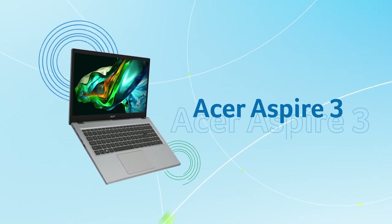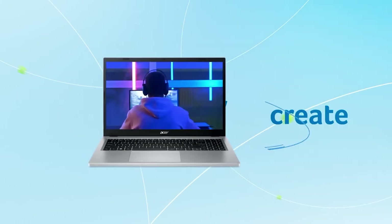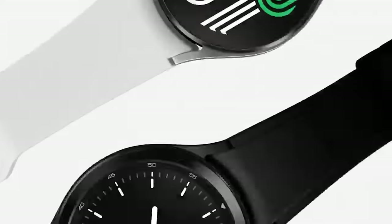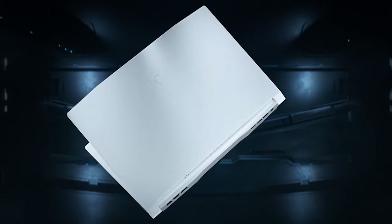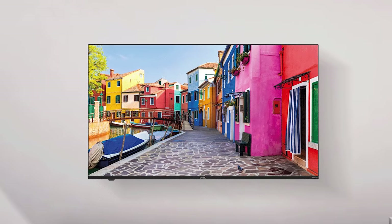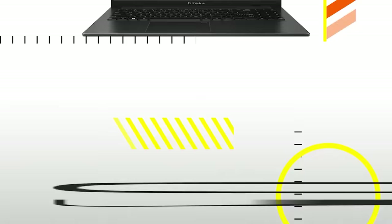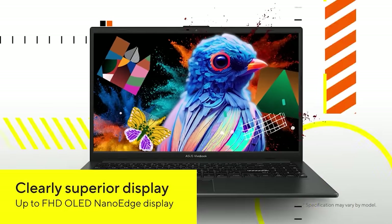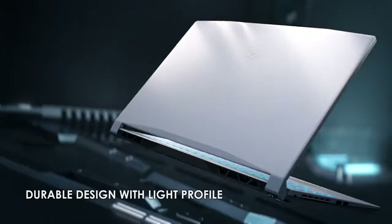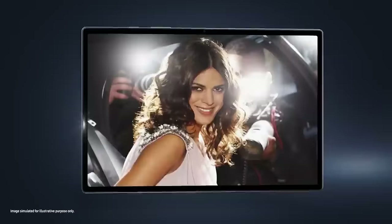And that wraps up our deep dive into Walmart's incredible Black Friday and Cyber Monday deals for this year. Whether you're in the market for a high-performing laptop, a stunning new tablet, top-notch headphones, a sleek wearable, an immersive gaming setup, a vibrant monitor, or a breathtaking 4K TV, Walmart has got you covered with unbeatable prices and jaw-dropping discounts. Don't forget — Walmart Plus members get exclusive early access, allowing you to snag these deals a full three hours before anybody else. Consider joining to get that head start and ensure you don't miss out.